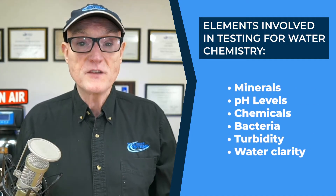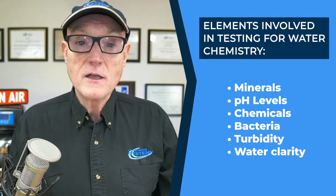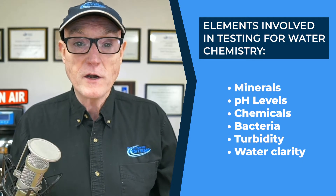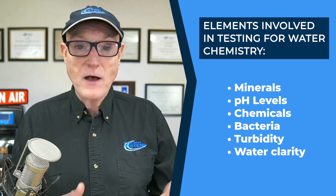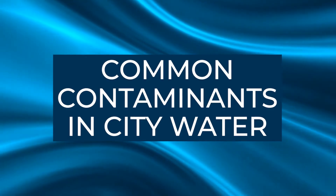It involves testing for things like minerals, pH levels, chemicals, bacteria, turbidity, and the clarity of the water — and other things that affect how the water looks, feels, and is good for our health. Here are a few common contaminants found in city water.